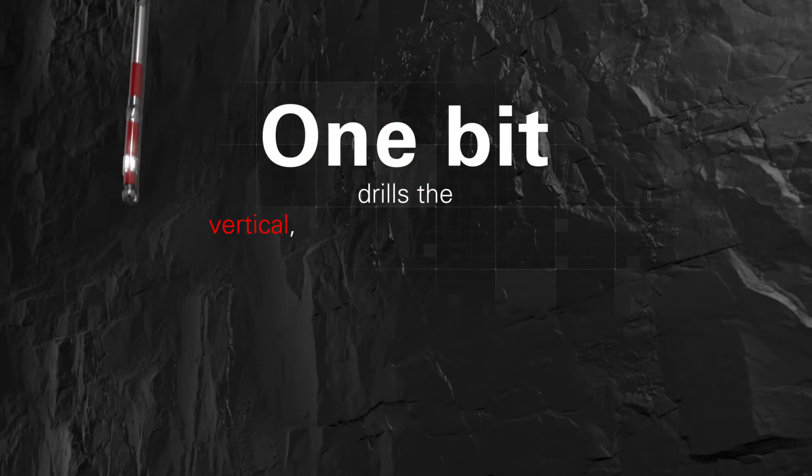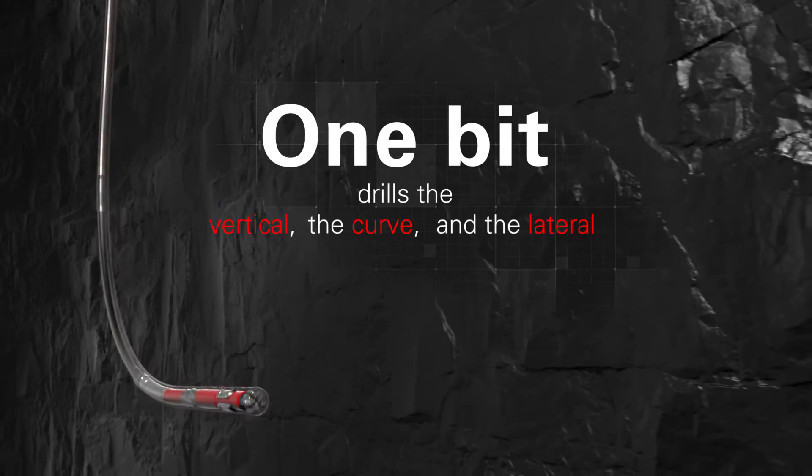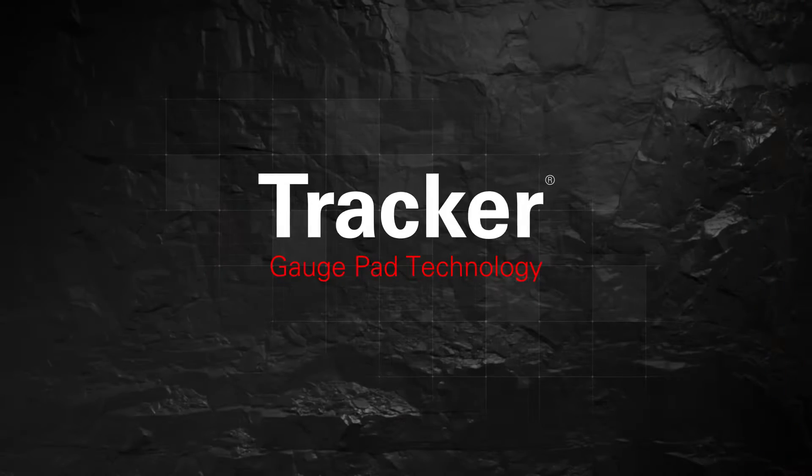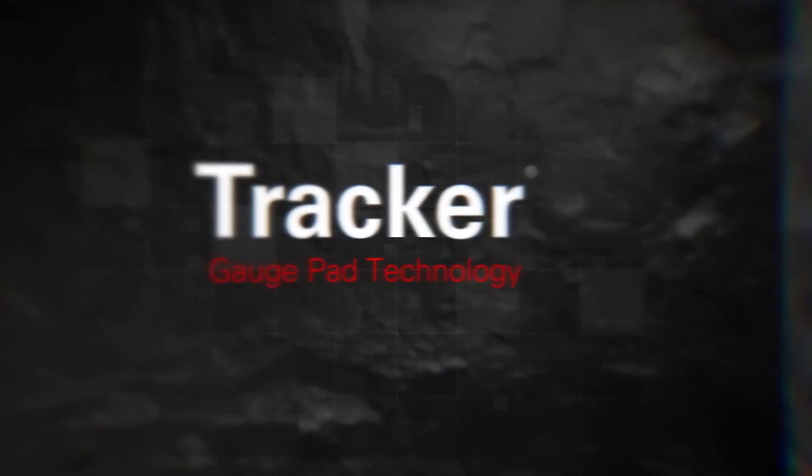One bit drills the vertical, the curve, and the lateral without compromise, trade-offs, or sacrifices. Introducing Tracker gauge pad technology from Halliburton.